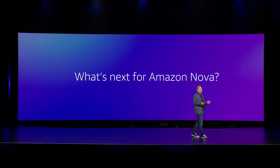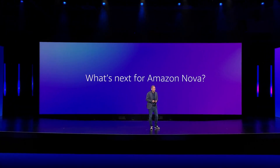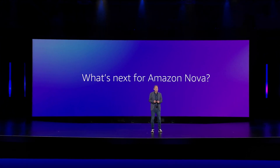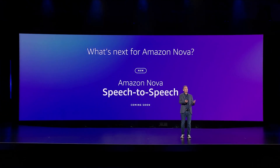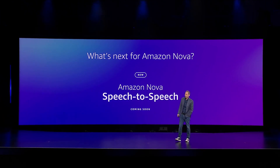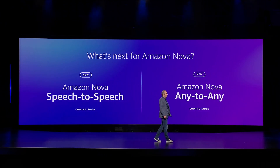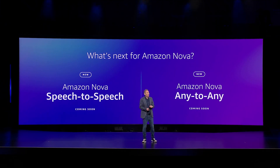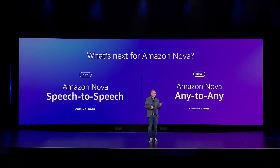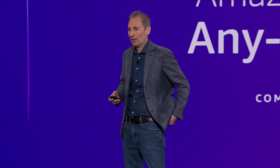That's six new frontier models. What's next for Nova? The team will be working hard on the second generation of these models over the next year. In the Q1 timeframe, we anticipate giving you a speech-to-speech model, which will allow you to input speech and get speech back — very fluent, very fast. Around mid-year, we're going to give you an any-to-any model — truly multimodal to multimodal — where you can input text, speech, images, or video and output text, speech, images, and video. This is the future of how frontier models are going to be built and consumed.